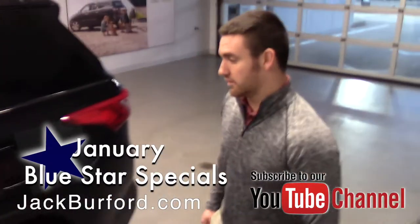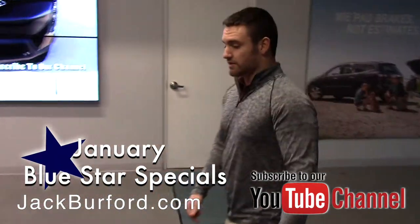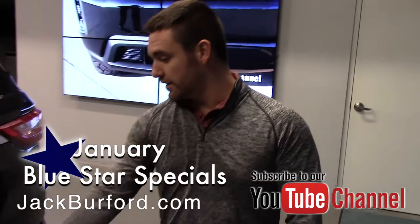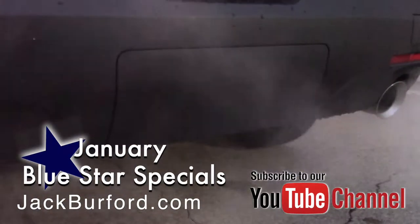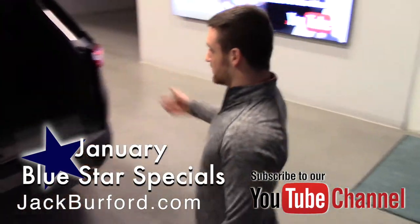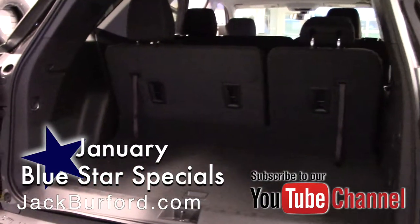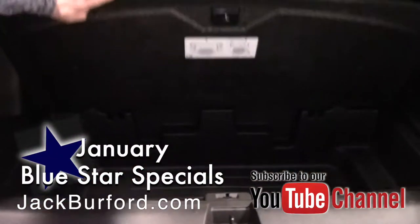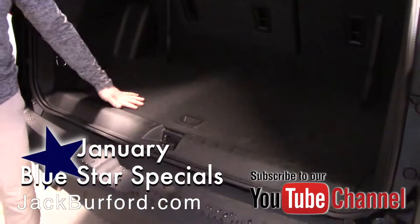You can get towing packages for these, and you can actually see the little cutout down here at the back where the towing spot is available. There's a decent amount of room in the back — you can pull this up and you have a good amount of storage down below, along with a spare tire underneath once you unclip the little clips.